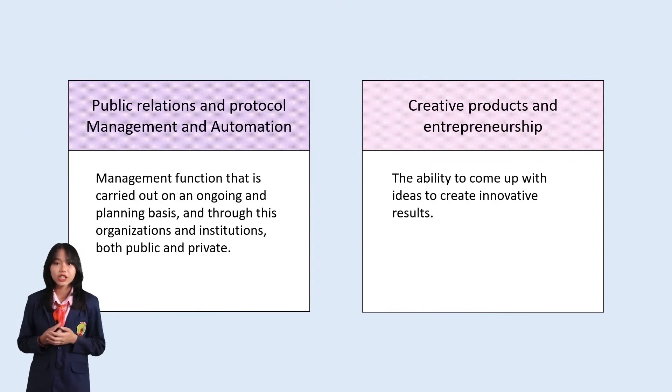Fourth is Public Relations and Protocol Management and Automation — a management function carried out on an ongoing planning basis through organizations and institutions, both public and private, to build understanding, sympathy, and support. Fifth, Creative and Entrepreneurial Products emphasize producing something new, original, and meaningful from the creativity process, impacting the development of the creative industry.